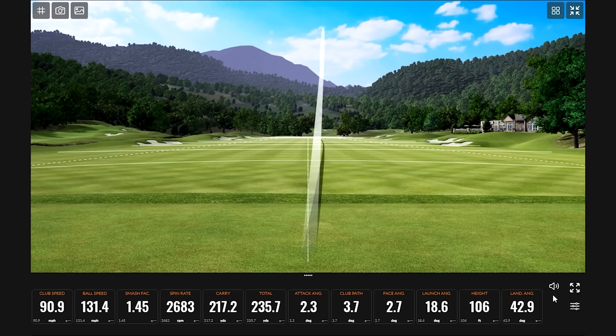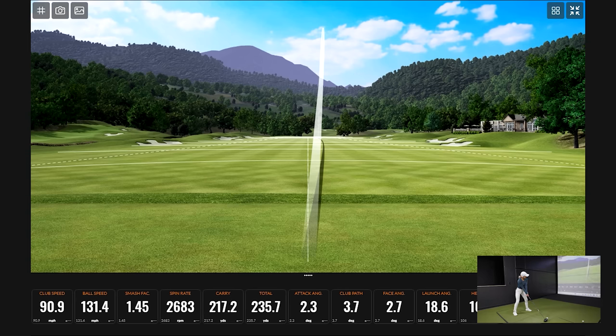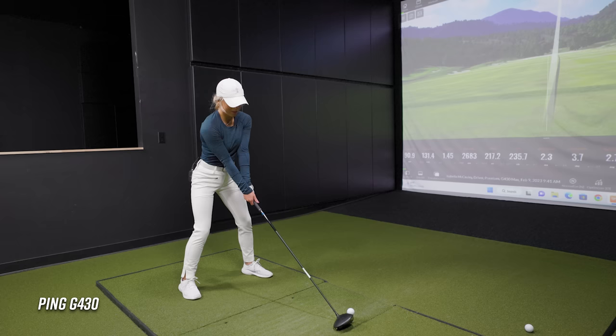That was pretty good — a good start. Normally I'm hitting a right to left draw. That could be a factor — the TSI 3 is more compact so it might have a little more bias toward the fade compared to these, which are more of a standard higher MOI. My natural swing is a right to left draw, so we'll see how this works.